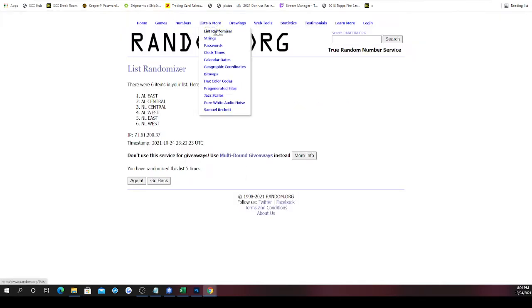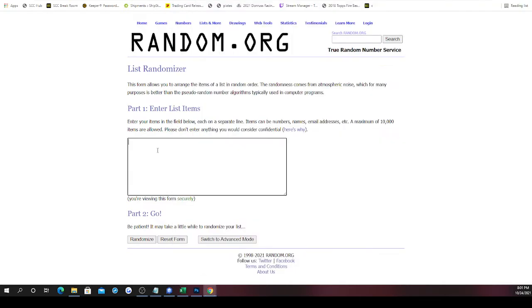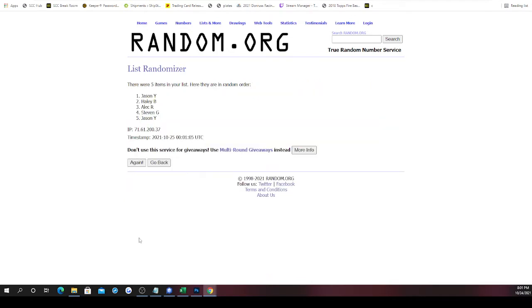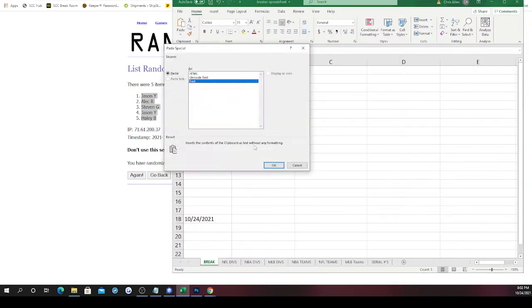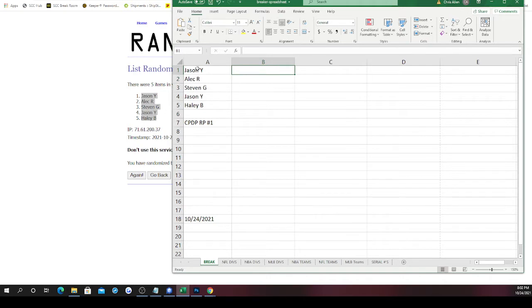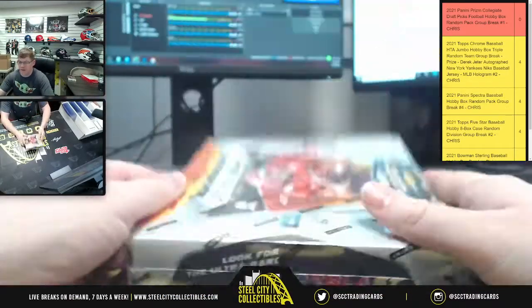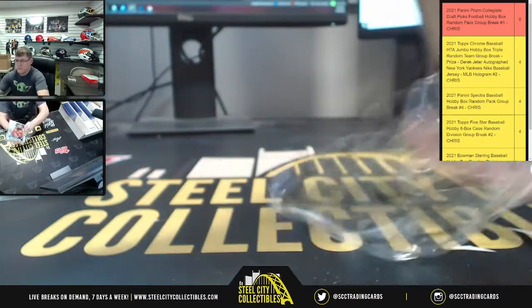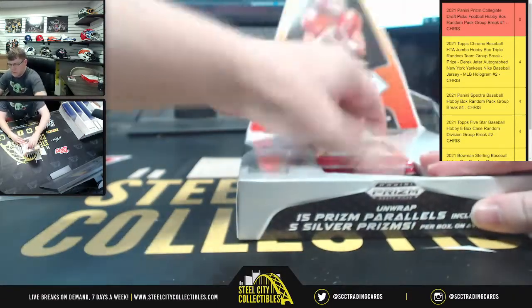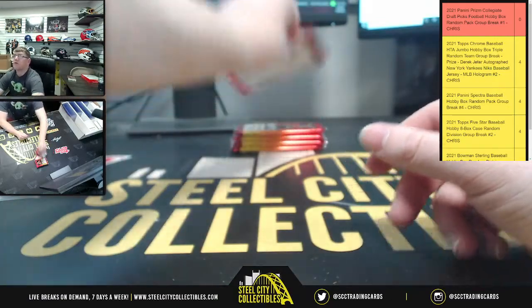If you have more than one spot, you'll get more than one pack. There are five autographs per box on average, so since there are five packs, it's likely one autograph per pack. The pack order will be as follows: one, two, three, four, and five. Jason gets the first one, Haley stays on the bottom. So the order is Jason, Alex, Steven, Jason, then Haley. Best of luck on your packs — here we go. You can see right there: five autographs per box on average, and there's the ultra color blast insert.